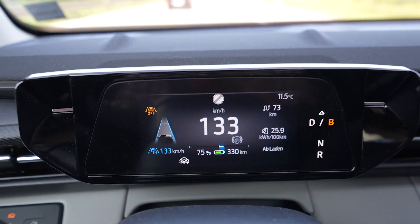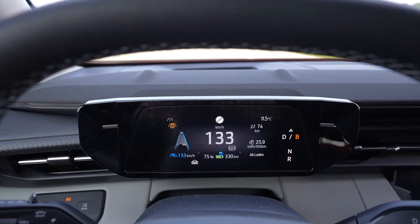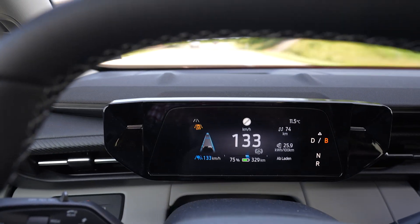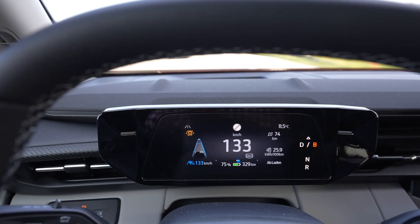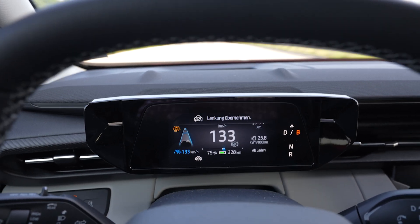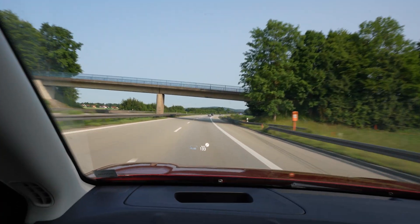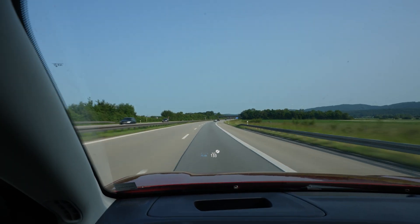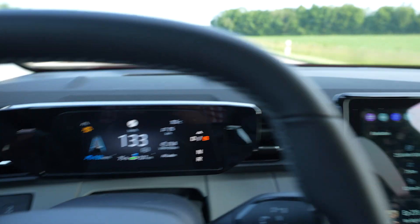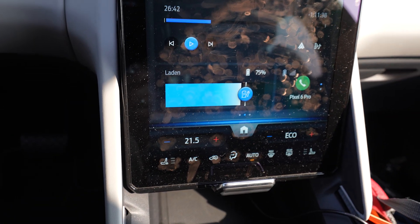I've used 25% of the battery and drove 73 kilometers — that's a projected full range of 292 kilometers. That's not a lot, but keep in mind I'm driving at 133 constant speed. I did a long distance trip with this car yesterday; there are speed limits and highway changes, but here I'm literally going on the highway after 200 meters and driving 133 the whole time. My average consumption is 258 watt-hours per kilometer, which is pretty high at 11.5 degrees with the heat set to 21.5 degrees.